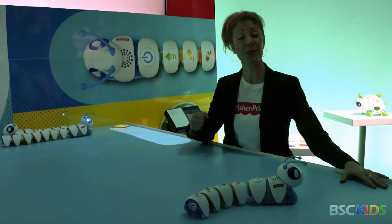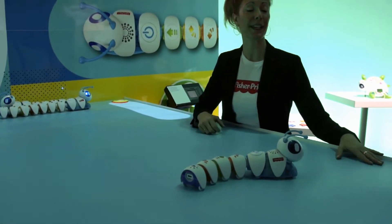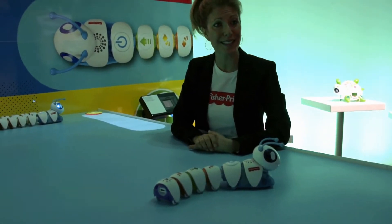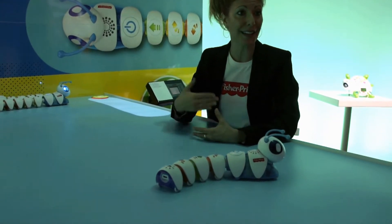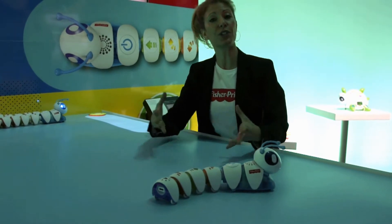Our Codepillar is actually our hero item for our brand new Think and Learn line, which is all about bringing 21st century skills to preschoolers — not just ABCs and 1-2-3s, but really skills they're going to need in the future, like critical thinking, problem-solving, and sequencing. We like to say that we inspire little learners to be big thinkers.